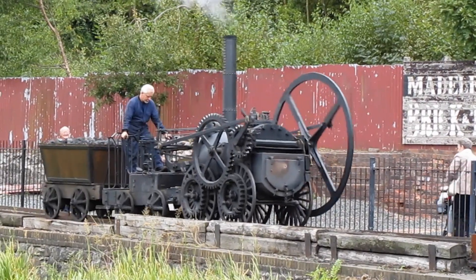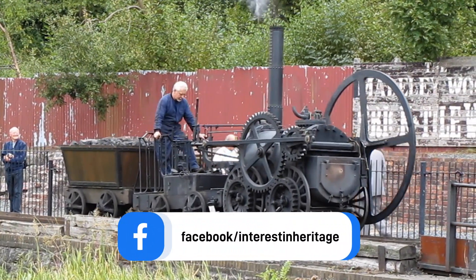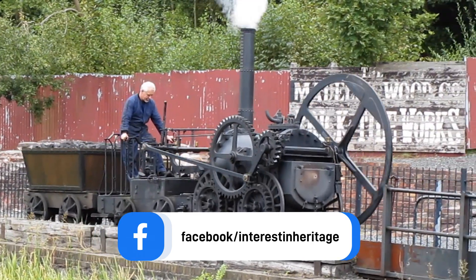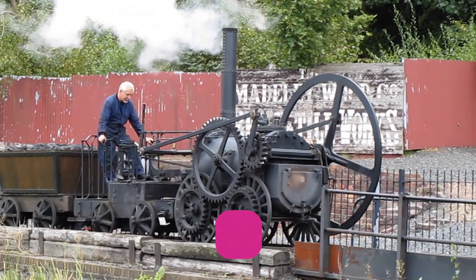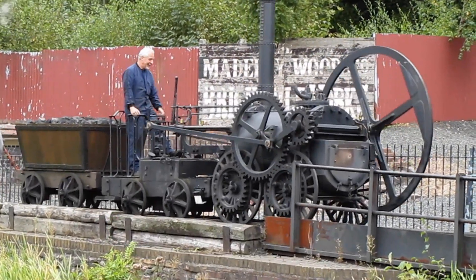The configuration of the Penydarren engine differed from the Coalbrookdale engine, as the cylinder was moved to the other end of the boiler so that the fire door was out of the way of the moving parts.